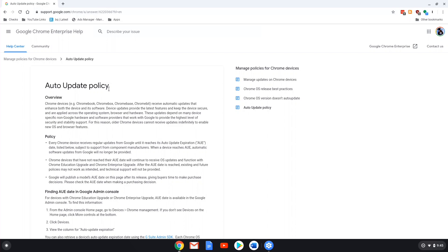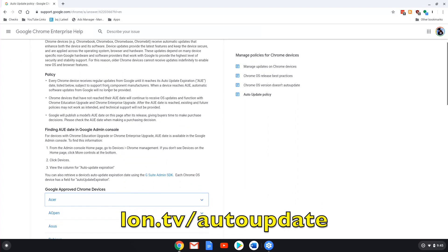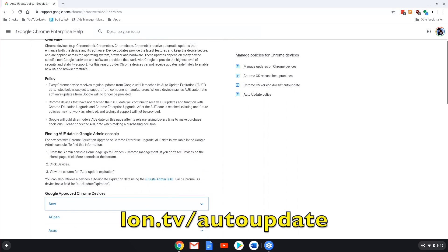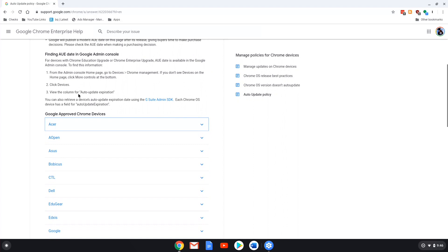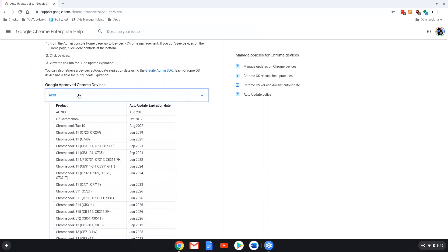Before you buy a Chromebook, you definitely want to take a look at Google's auto update policy page on their support site. When a new Chromebook is introduced to the market, it is guaranteed to be updated for six and a half years from the date of its introduction. So if you bought a Chromebook that's two years old, you will have four and a half years of updates left on it. It's not based on the date that you bought it — it's based on the date that the Chromebook was released. A number of Chromebooks are no longer getting updated at all, so check this page especially if you're buying a refurbished or used Chromebook, just to make sure how much time is left before updates stop.